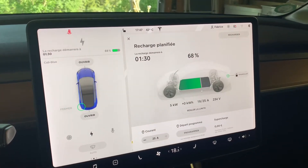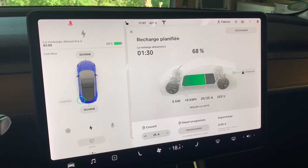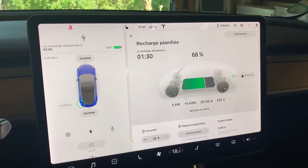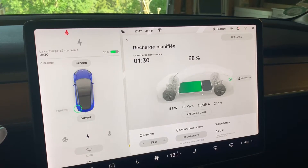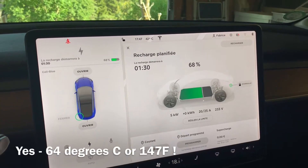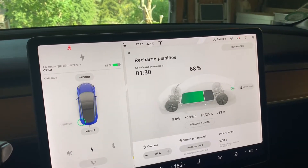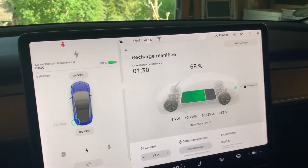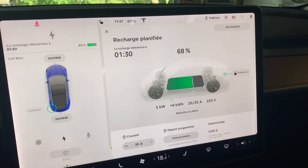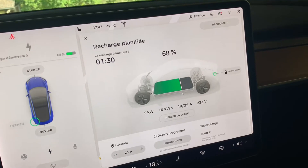Hi, hello everyone. Sorry if it's a little bit noisy. I wanted to make a test today. The car has been sitting outside indicating 64 degrees Celsius inside before I activated the AC. I just drove the car inside the garage and plugged it in, and as you can see I'm now running the AC at almost max — 18.5 degrees C set.